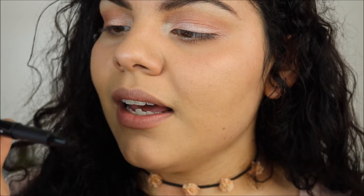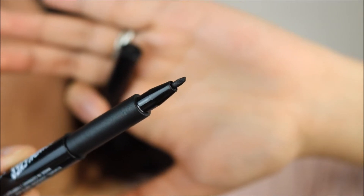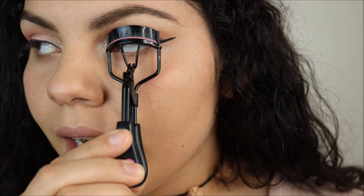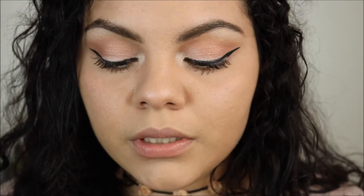I haven't done a winged liner on this channel in such a long time just because I didn't have the right pencil. But I recently bought this Scandalized Thick and Thin Eyeliner from Rimmel — it looks like a micro marker with a thinner side and a thicker side. It's really nice for winging out your liner. I'm going to curl my lashes and put on some Wet n Wild Lash Renegade Mascara. Do you guys also take forever to put on mascara? It's something so simple — I don't understand.